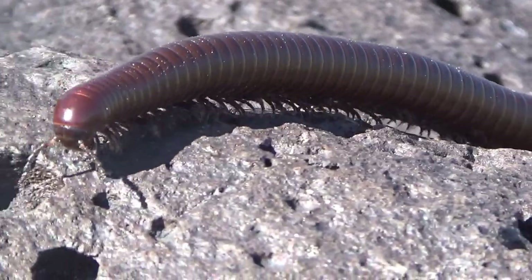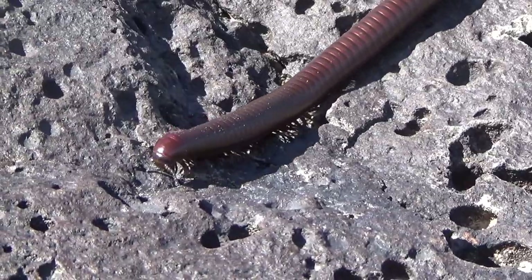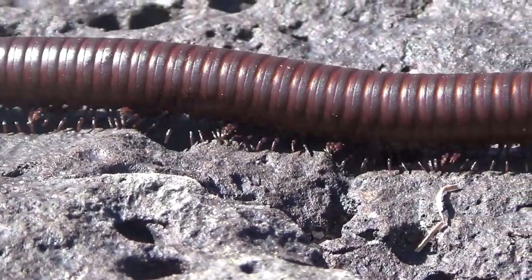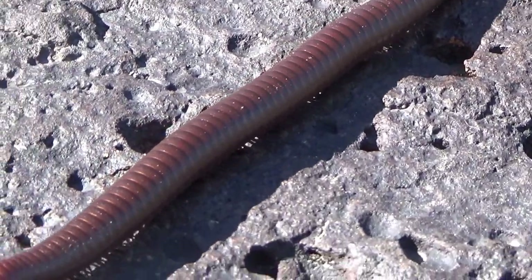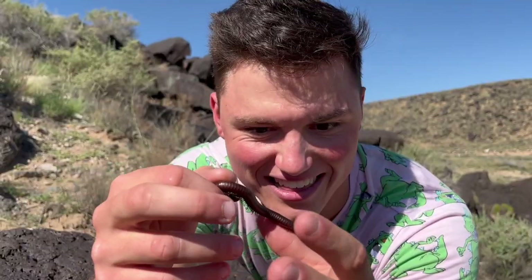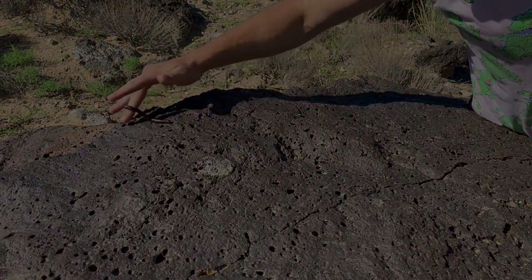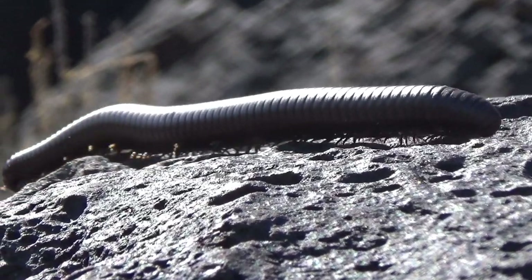They're mainly active on days after it's rained because they need humidity to function and that's when they'll do most of their feeding. They're phenomenal burrowers, spending most of their day underground until it rains. Look at all these legs — on each little segment they have two pairs of legs, and every time they shed their exoskeleton and molt they grow new segments and new legs. We're just going to put this little guy right back where we found him on the rock — the first little creature of our trip and I couldn't ask for a more unique one.